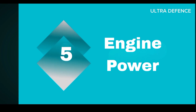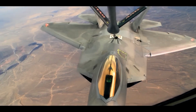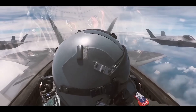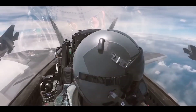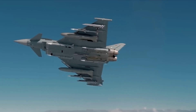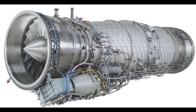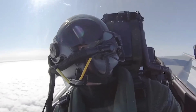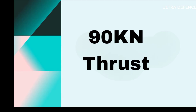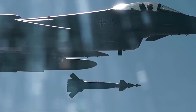Five: Engine Power. The F-22 is powered by two Pratt & Whitney F119-PW-100 engines, delivering remarkable thrust and performance. These low-bypass afterburning turbofan engines provide 156 kN of thrust each. The Typhoon is equipped with two Eurojet EJ-200 engines, delivering 90 kN of thrust in afterburner mode and 60 kN in dry power mode, ensuring high performance and efficiency.